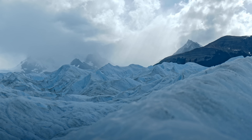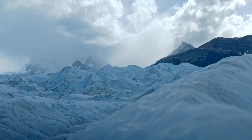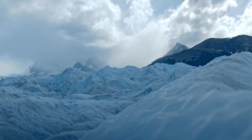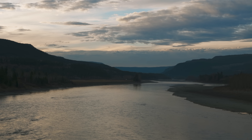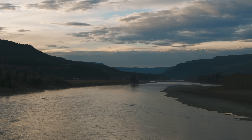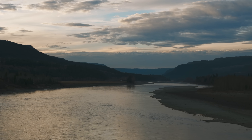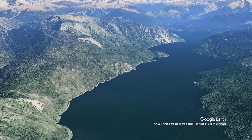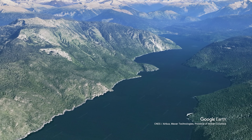Just imagine a force so powerful it could slice through solid rock like butter. 10,000 years ago, glaciers over a kilometer thick bulldozed through this landscape, gouging out what would become one of the most spectacular fjord lakes on Earth. What they left behind defies belief — a narrow corridor of impossibly deep water threading across mountain walls for 100 kilometers.